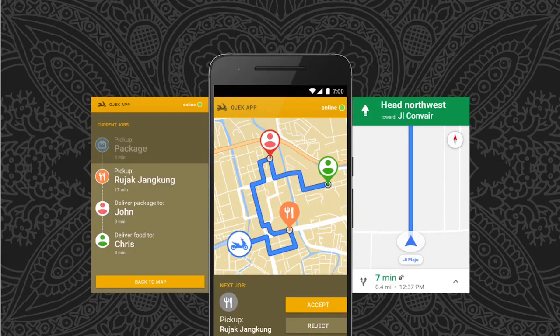Now, Ojek drivers are constantly on the move. A seasoned driver can complete more than 18 rides each day. We want to make their driving experience easier and more effortless. Today, Ojek drivers have to switch between their driver app and Google Maps to get from one place to another.